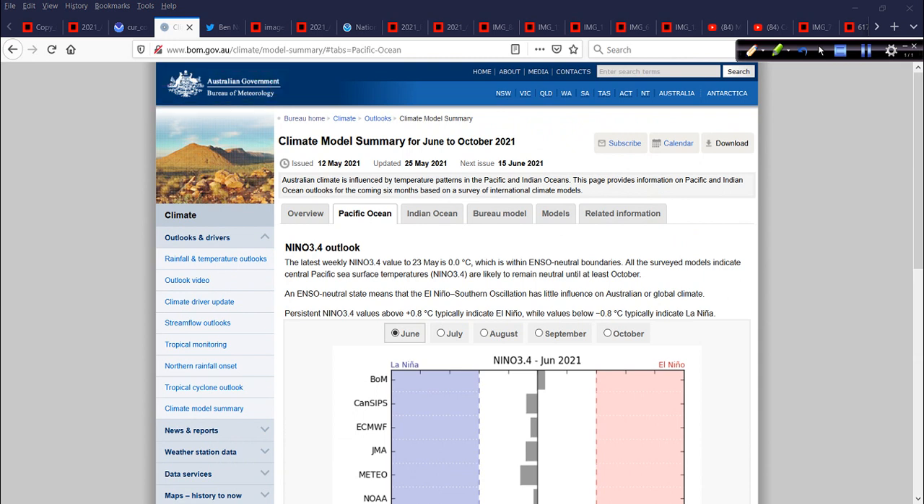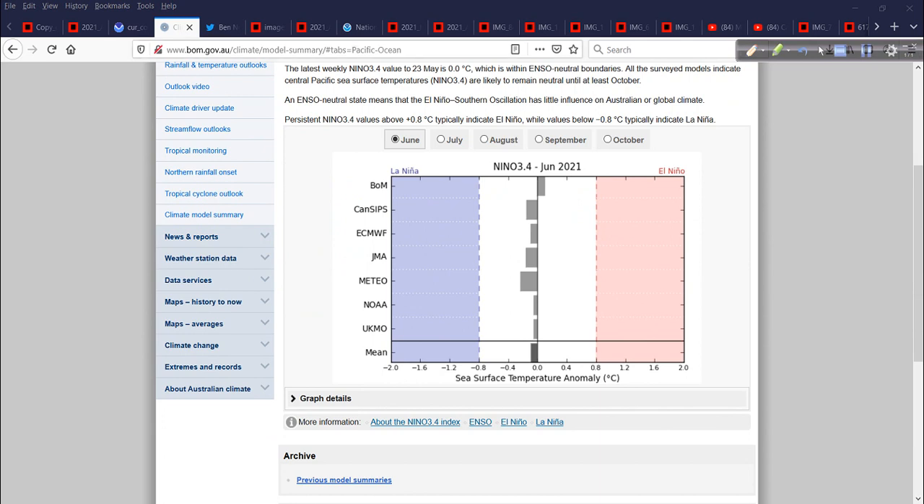Added to all that is information from the Bureau of Meteorology in Australia. The BOM gives us a nice way to look at the future ENSO state. For the month of June, you look at these different models — the BOM, the Canadian CANCIPs, the Euro, the JMA, the Meteo France, the NOAA CFS, the UKMET model, and the all-important mean. Right down the middle is your ENSO neutral. The right-hand side is warmer El Niño, the left is cooler La Niña. The mean for June is slightly cooler than neutral.